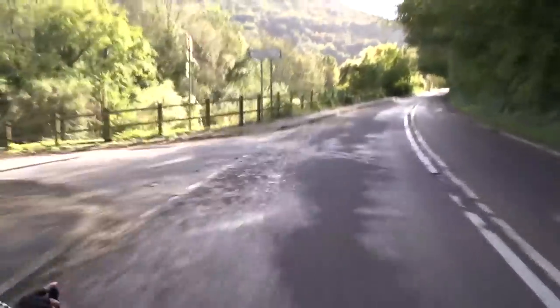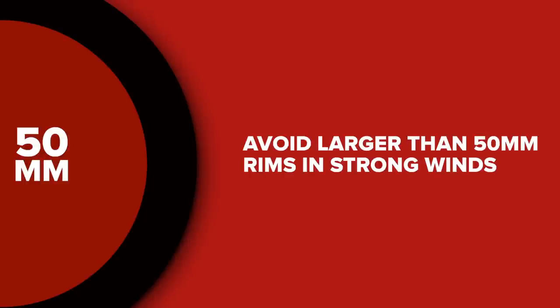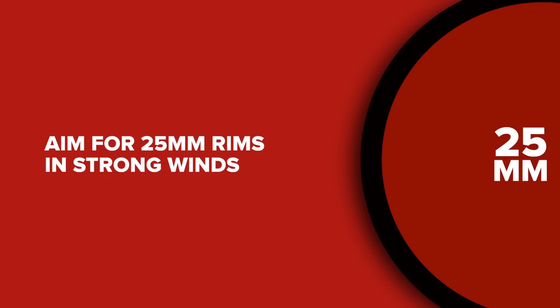Unless you're a really large rider, avoid riding anything deeper than a 50 millimeter rim in strong crosswinds, and preferably go down to 25 millimeters.